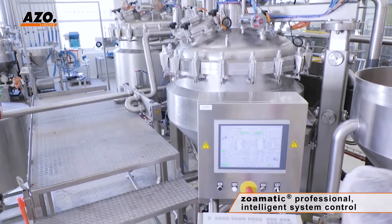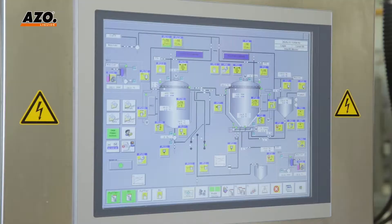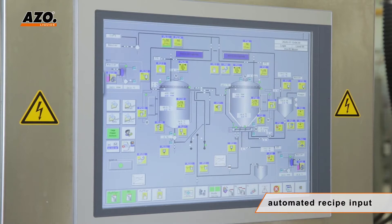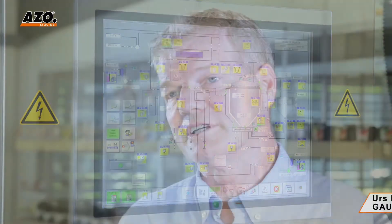The Azzoliquids ZOAMATIC Professional Control System with a scalable SCADA solution delivers the greatest possible flexibility and seamless documentation for each batch. The production process is program driven and ensures consistent quality and reproducibility.